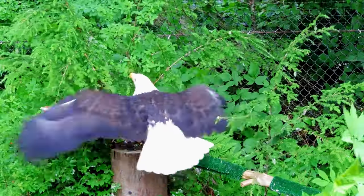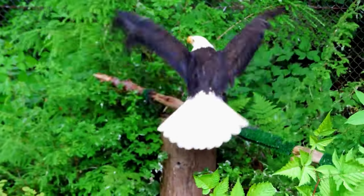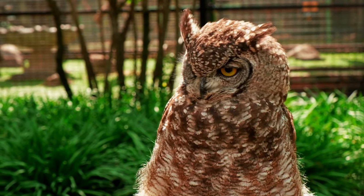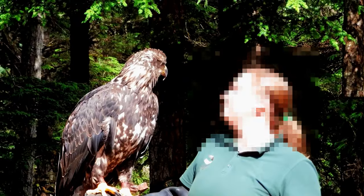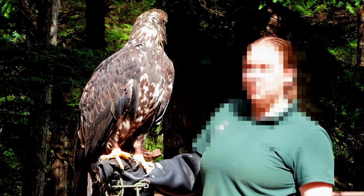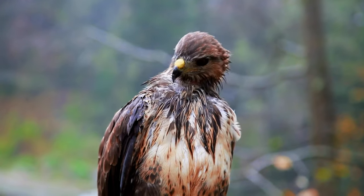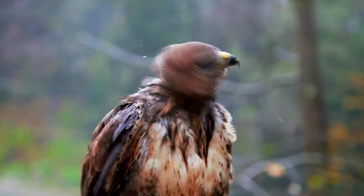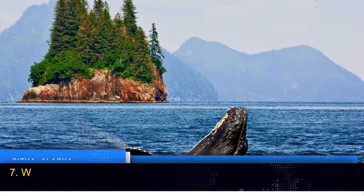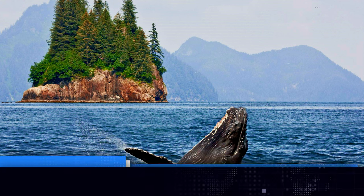Discover the grace and power of Alaska's iconic birds of prey at the Alaska Raptor Center. This rehabilitation facility is dedicated to the rescue and rehabilitation of injured eagles, owls, hawks, and falcons. Explore the center's captivating exhibits, which provide an up-close look at these magnificent birds and educate visitors about their ecological importance. Attend educational presentations and, if you're lucky, witness the release of rehabilitated birds back into the wild.